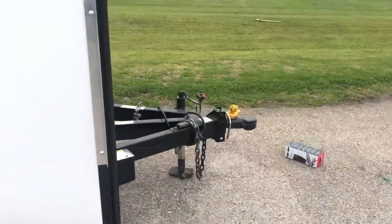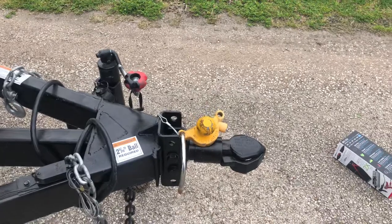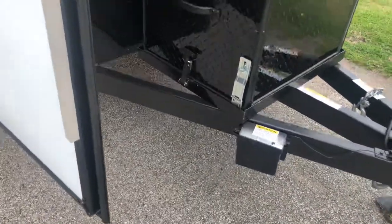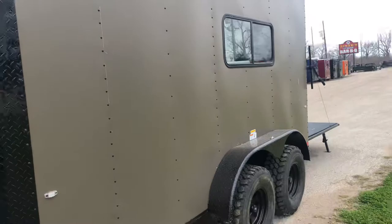It's got your removable coupler and your Bulldog-style hitch. It's got brakes on all. It's got a generator box here — go ahead and keep that generator locked and secure while you're on the road, camping, anything of that sort. It's a really nice-looking unit, ready for you to take home today.